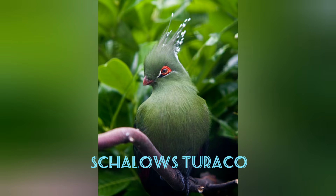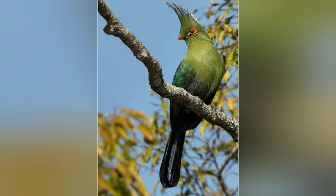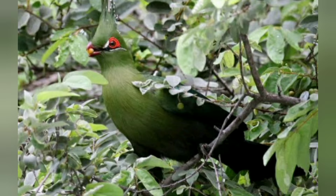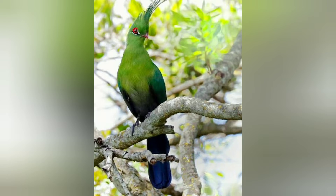Knysna Turaco. In southern Africa, we can find this green bird with red eyes. It weighs just half a pound and has a length of 15 to 17 inches. It is easily distinguishable thanks to its greenish plumage with its blue-tipped wings and tail, besides its beautiful plume with black and white tips and eyes that seem to have been outlined in white. It feeds mainly on fruit.